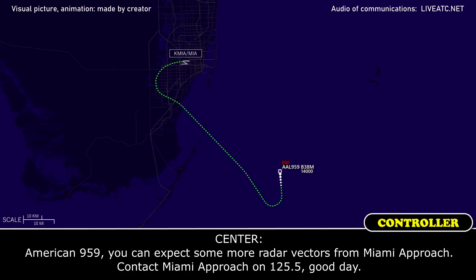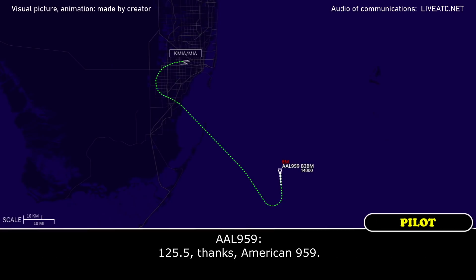American 959, you can expect radar vectors from Miami Approach. Contact Miami Approach on 125.5. Good day. 125.5 — thanks, American.